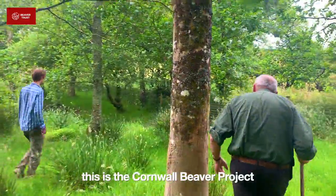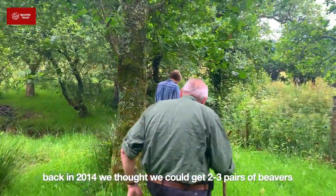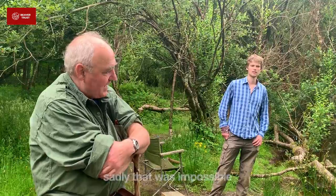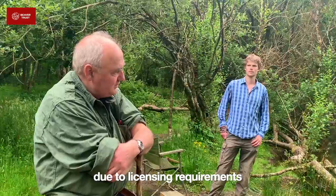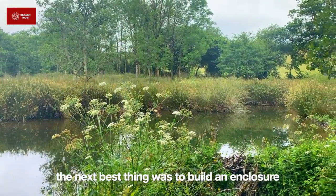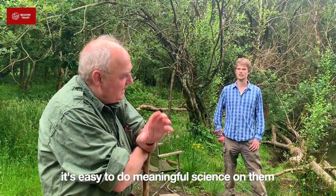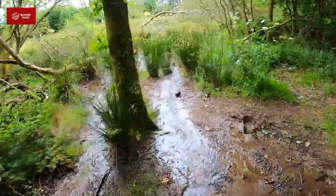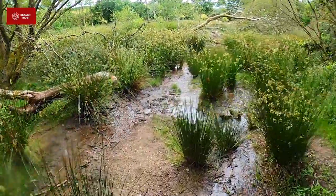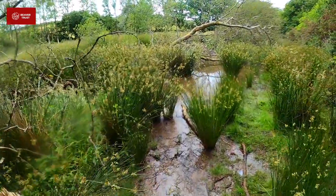This is the Cornwall Beaver Project. When we first started thinking about this, we naively thought we'd just get two or three pairs of beavers and let them out in this valley. Sadly, that was impossible because of licensing requirements. The next best thing was to build an enclosure and get them in that — no license needed. Because they're inside an enclosure, it's very easy to do meaningful science on them, and it gives us a tremendous opportunity to bring people and show them what beavers can do in a place where you can absolutely guarantee you're going to see stuff.